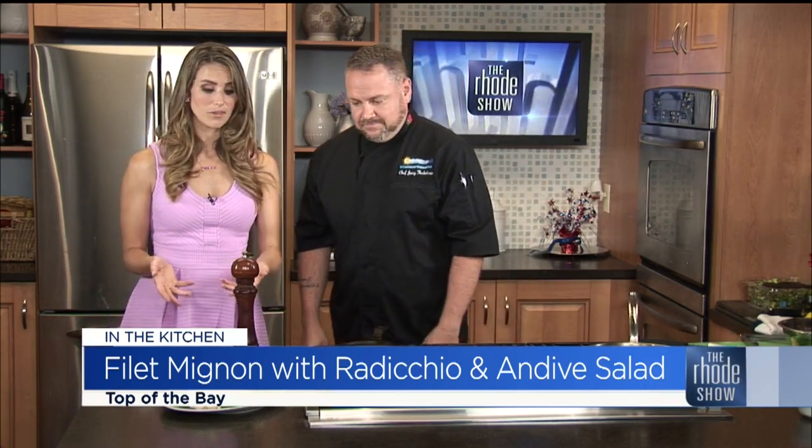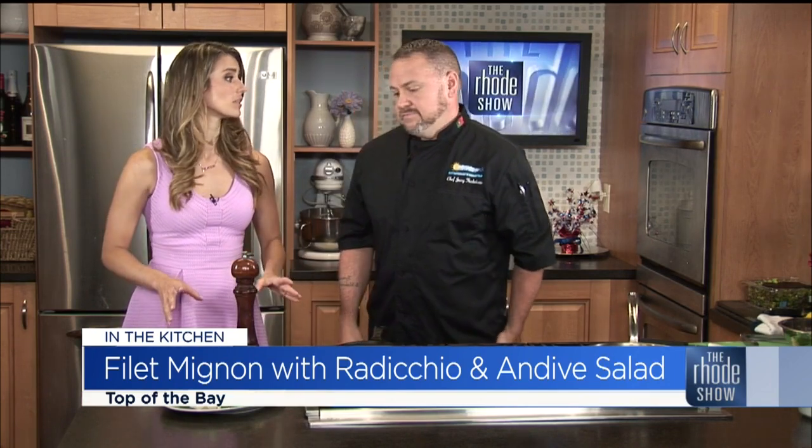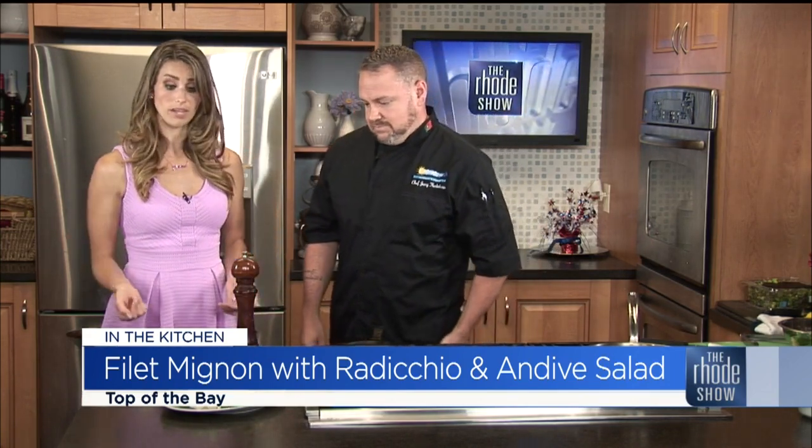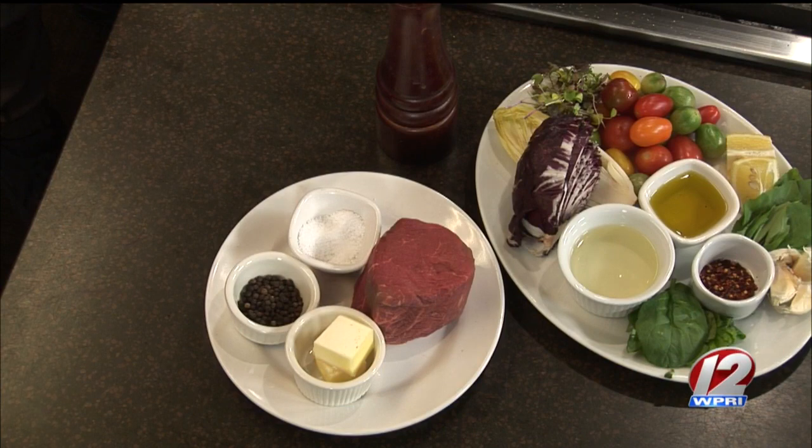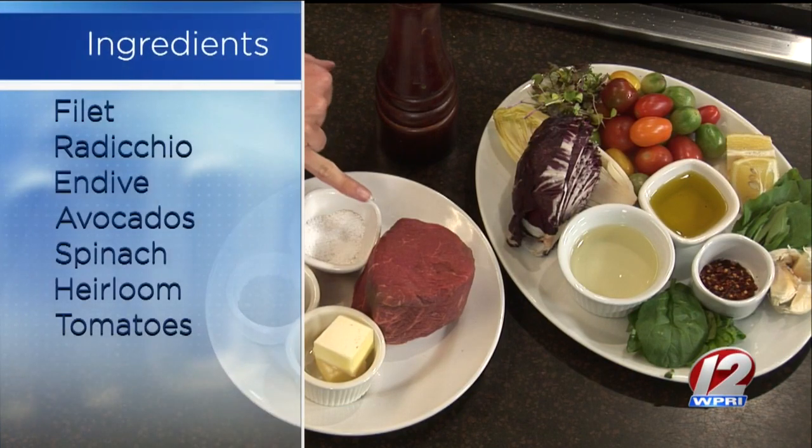Take us through the ingredients. I love it — anytime you come in, it's very minimalistic, which I think is nice because folks at home think, I can do that. I'm a true believer of letting the ingredients speak for themselves and not mess with them. I stay small and I stay as fresh as possible, and we use it. But the steak's not small today.